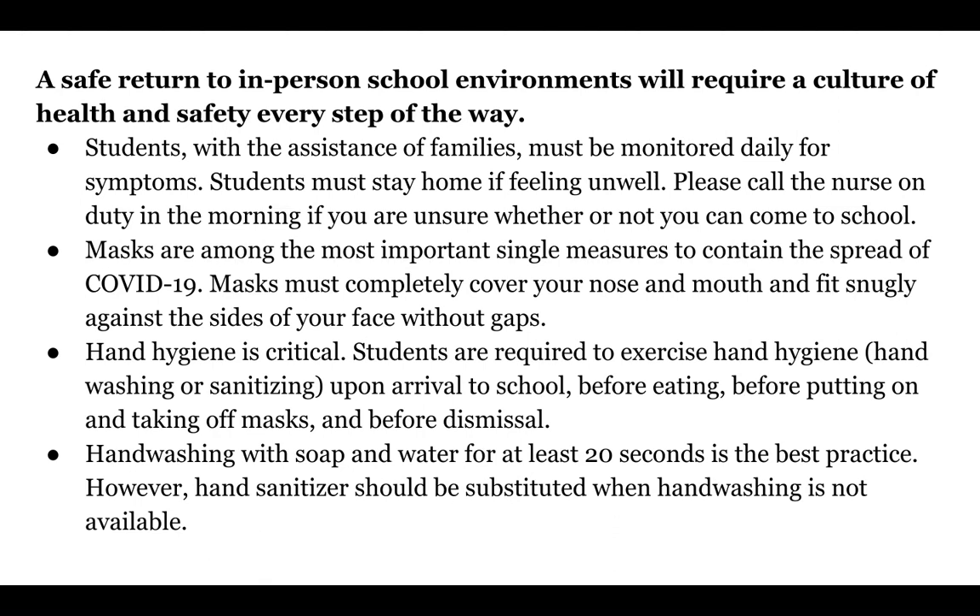Also, masks — we need to keep wearing them. Even though many of our staff are fully vaccinated, we still have to wear our masks. Everyone must embark on this culture of mask wearing. Masks must completely cover your nose and mouth and fit snugly against the sides of your face without any gaps.